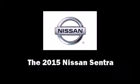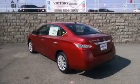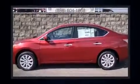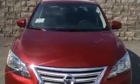The 2015 Nissan Sentra. This four-door, five-passenger sedan offers the latest in technological innovation and style. It features a continuously variable transmission, front-wheel drive, and a 1.8-liter four-cylinder engine.